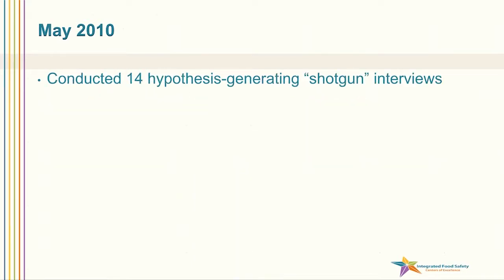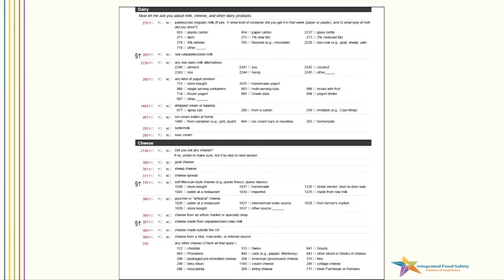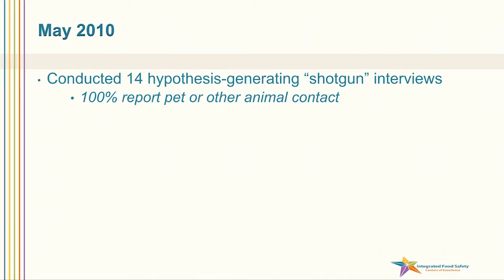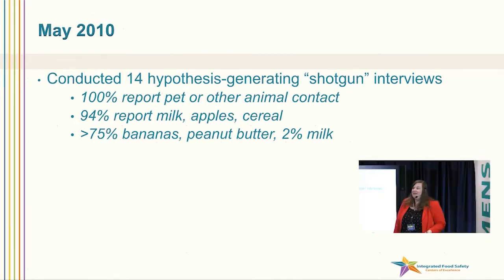When we had these 17 cases, we conducted 14 hypothesis generating interviews. We call these shotgun interviews — a crude term because what we're talking about is shooting out a lot of hits and hoping to get a connection on at least one or two. This is a shot of some of the sections of our questionnaire. There are a lot of questions here. This is just the dairy section with questions about milk and raw milk. 100% of cases reported pet or other animal contact; 94% reported exposure to milk, apples, and cereal, which is pretty common. Over 75% reported bananas, peanut butter, and two percent milk — very common items that are difficult to test statistically for association.